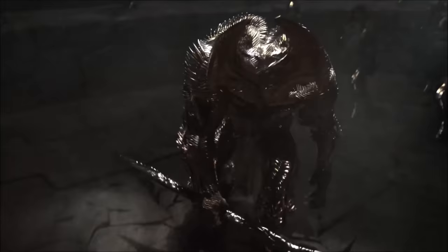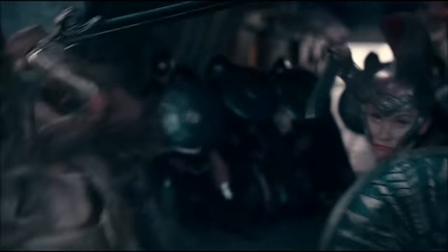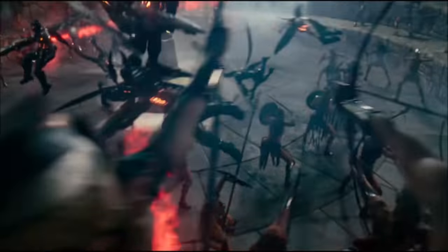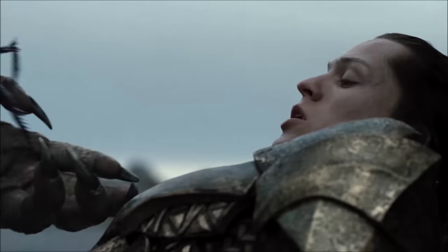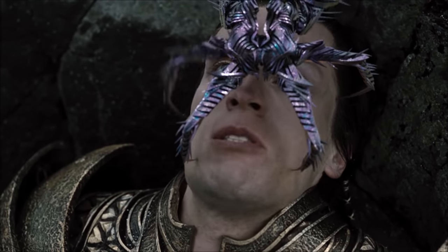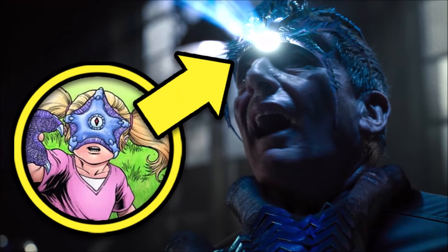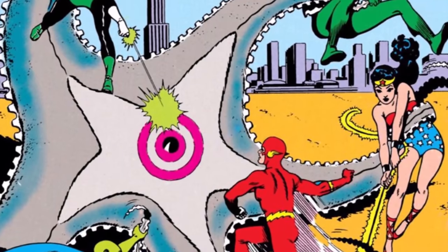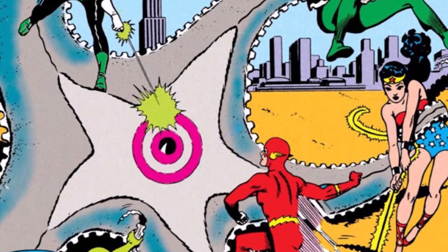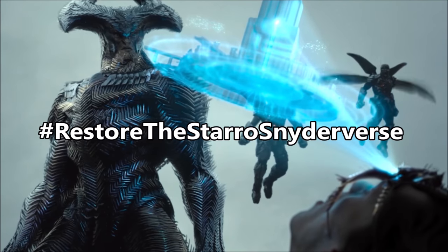The Snyder cut fills in plot holes about how Steppenwolf found the mother boxes. In the theatrical cut he just found a hidden island and a secret tower at the bottom of the ocean. In Zack Snyder's version we see him using a spider-like interrogation device that sits over someone's face and pulls their thoughts directly from their brains. In my opinion this is the Snyderverse version of Starro the Conqueror — an alien that attaches to someone's head and controls their mind. The villain is rumoured to appear in the upcoming James Gunn Suicide Squad movie.